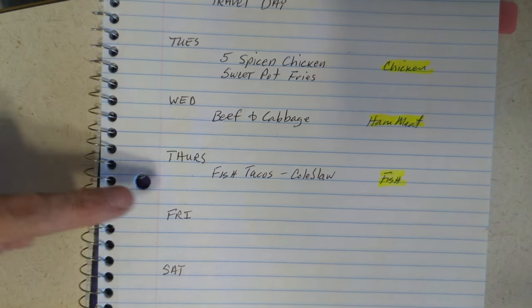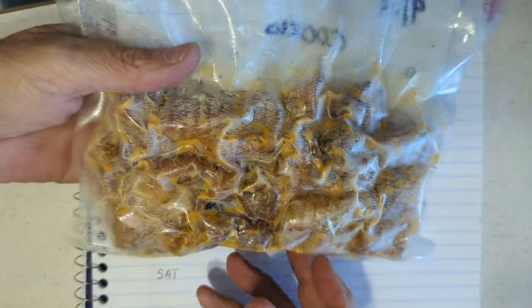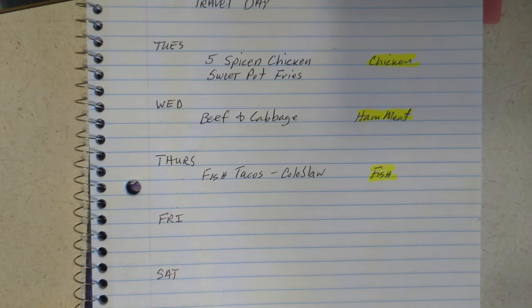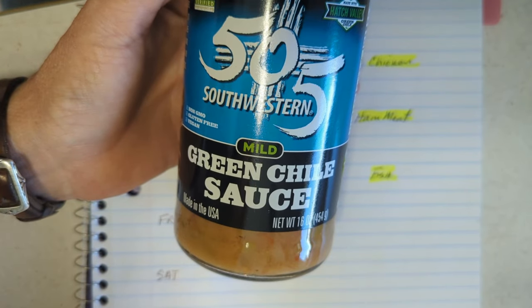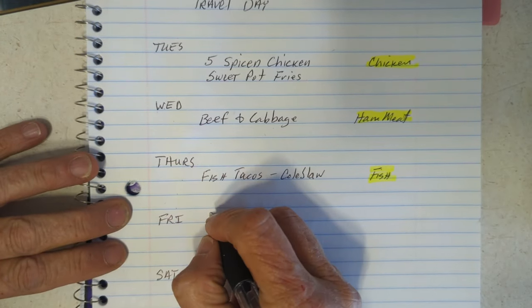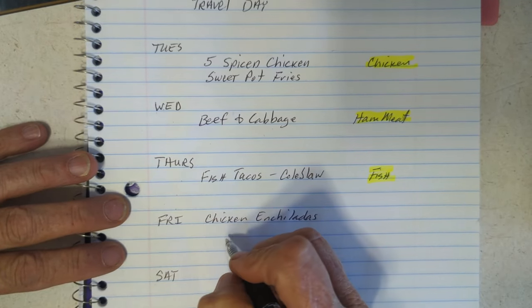For Friday, we've had some Chinese and some fish, so I'm thinking Mexican — chicken enchiladas. I mentioned earlier that I had frozen chicken left over from the chipotle chicken. I'm going to dice it up and put it in corn tortillas. When I was at Walmart I went ahead and bought the 505 green chili sauce that we like. I need corn tortillas, but I have them, and I have the sauce. I'll write it down: chicken enchiladas.